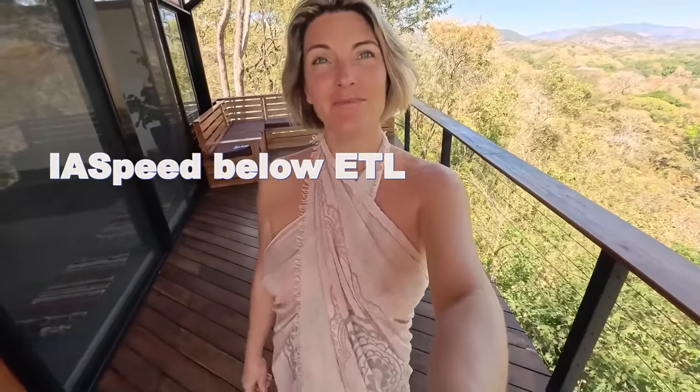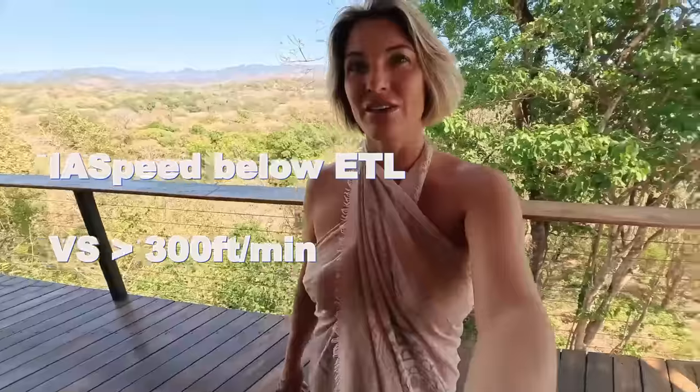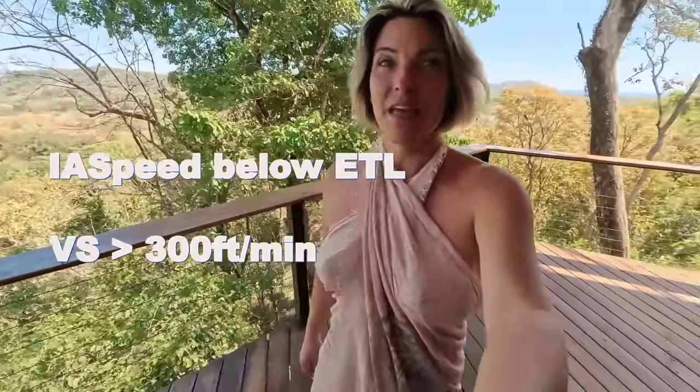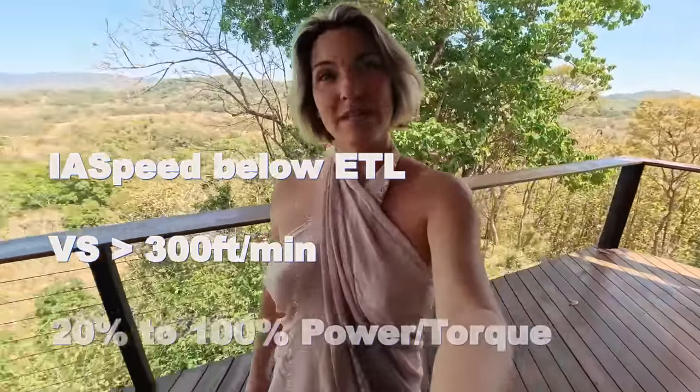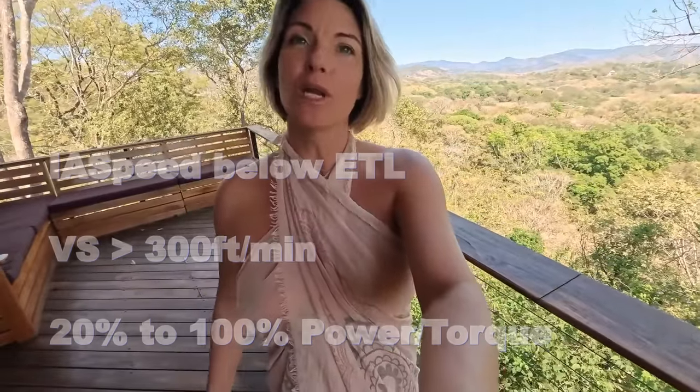According to the FAA textbook, there are three ingredients needed to bring you into a vortex ring state. Number one: your airspeed is below ETL. Number two: your sink rate is higher than 300 feet per minute. Number three: you have twenty percent to one hundred percent of power applied — that means pulling the collective.